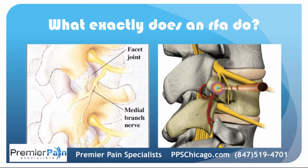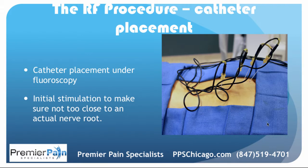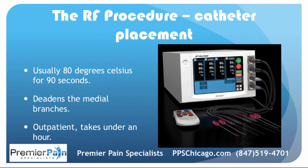What exactly does RFA do? You have nerve roots coming out, and here's your facet joint. These little nerve endings called medial branch nerves come off of the nerve roots and provide sensation to the facet joint. When the radiofrequency catheter is placed, it heats up and deadens those little nerve endings to relieve pain. It does not affect the nerve roots. Catheters are placed under image guidance — you can see them going through the skin. The newest radiofrequency machines can treat multiple levels at one time, allowing more to be done in less time. An initial small stimulation confirms the catheters are not too close to an actual nerve root, and once that's deemed satisfactory, the tissue is heated to 80 degrees Celsius for about 90 seconds, deadening those medial branches.